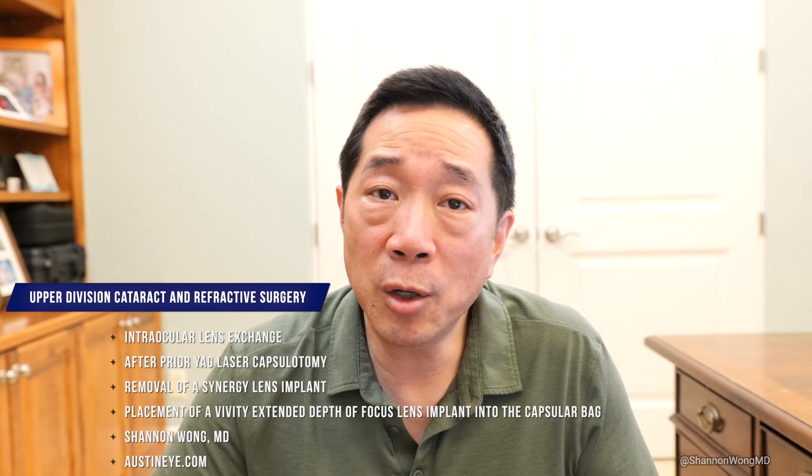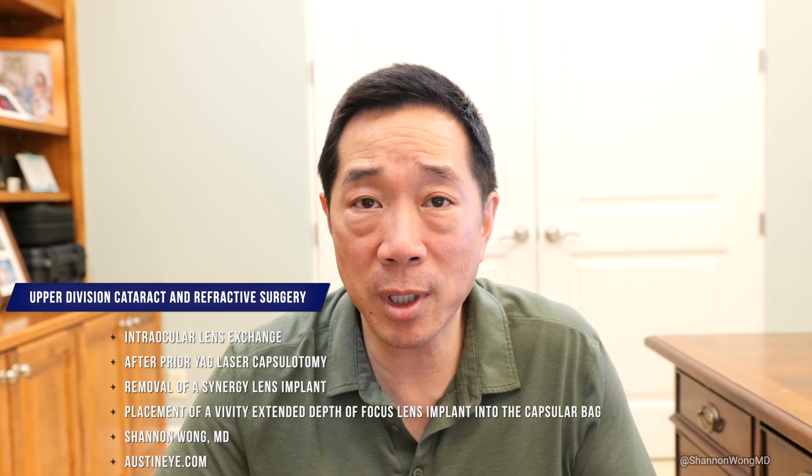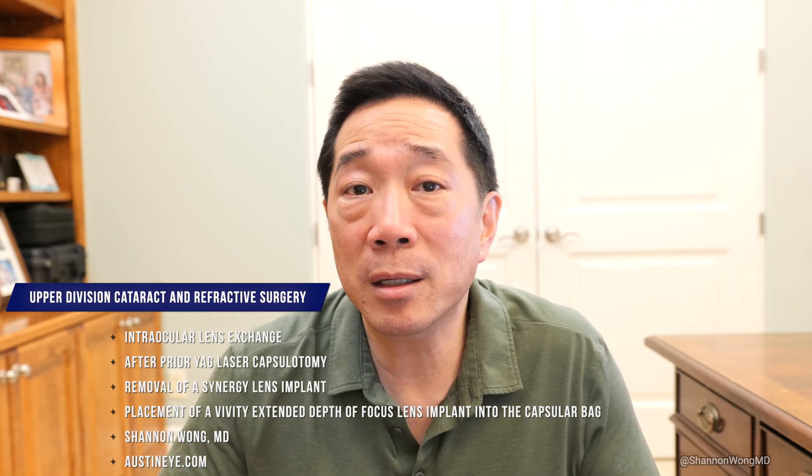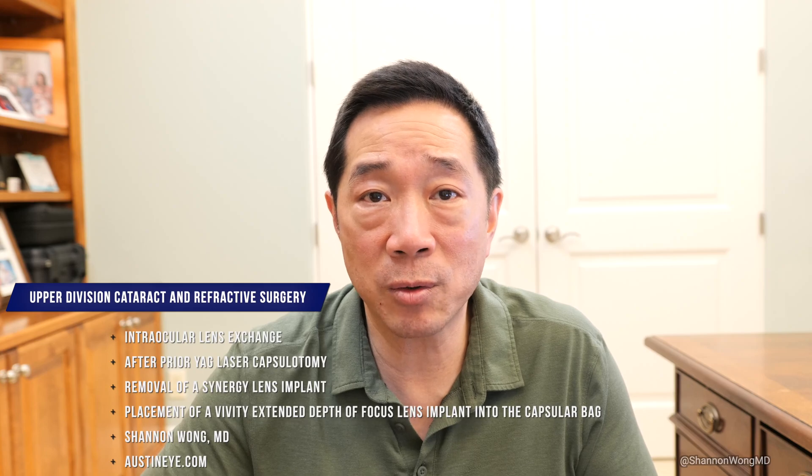She ended up seeing 20/20 without glasses, essentially with a minus quarter refraction on post-op day one, and she was seeing pretty well. She had her surgery on October 25th and I saw her one day after surgery. This just goes to show that despite an open posterior capsule, we can place a single-piece acrylic lens into the capsular bag after we explant a different type of single-piece acrylic lens.